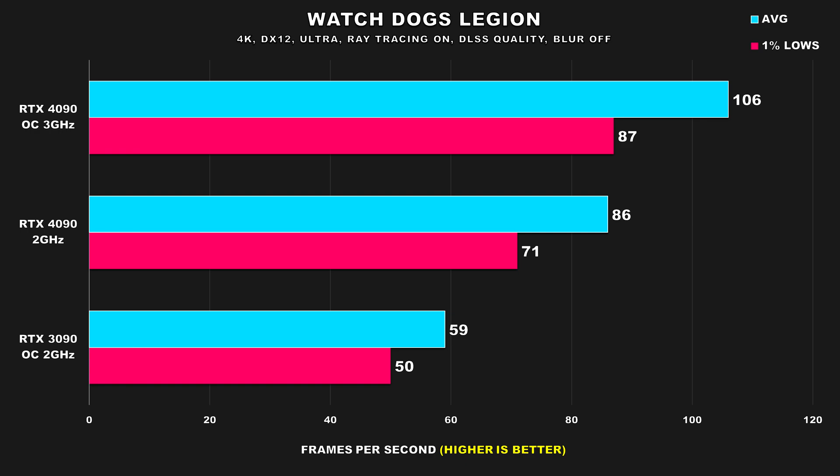The last game is Watch Dogs: Legion, and here unlike our last two Ubisoft titles, the performance drop is larger when we nerf the 4090's clock speeds — 19% for average FPS and 18% for the 1% lows, a very similar margin for both measured stats. Compared to the 3090, it still manages to attain a 46% and 42% lead respectively.